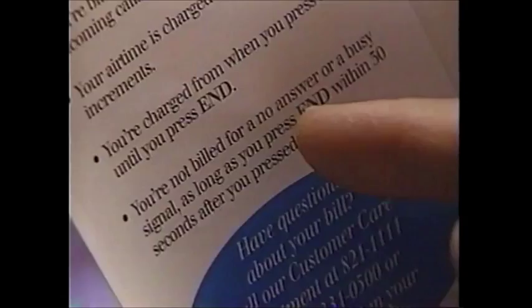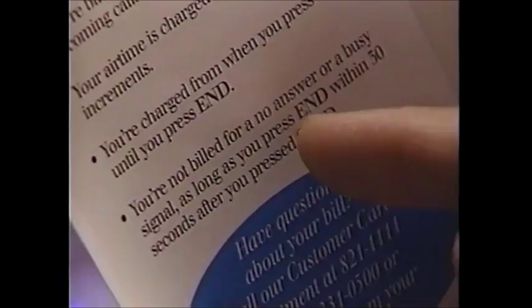I wonder — if I have a busy signal or no one answers, am I billed for that? You're not billed for a no-answer or a busy signal as long as you press end within 30 seconds after you press send. 30 seconds. Did you see this about peak hours? When are they?